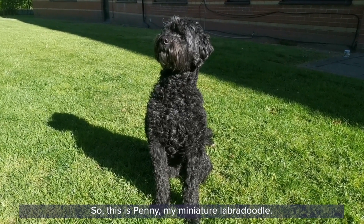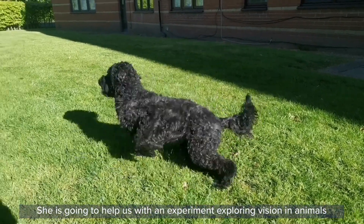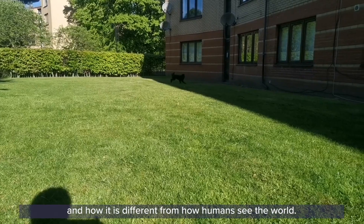This is Penny, my miniature labradoodle. She's going to help us with an experiment exploring vision in animals and how it's different from how humans see the world.